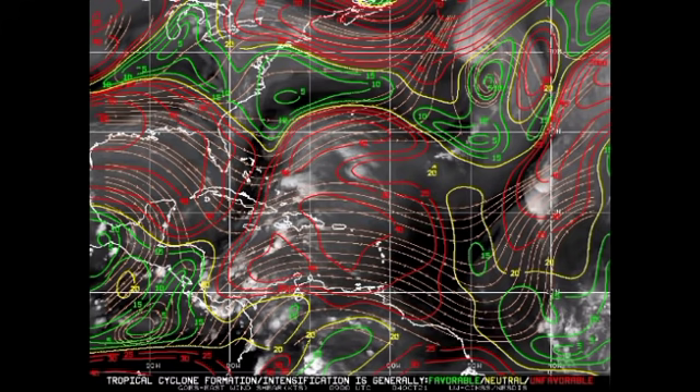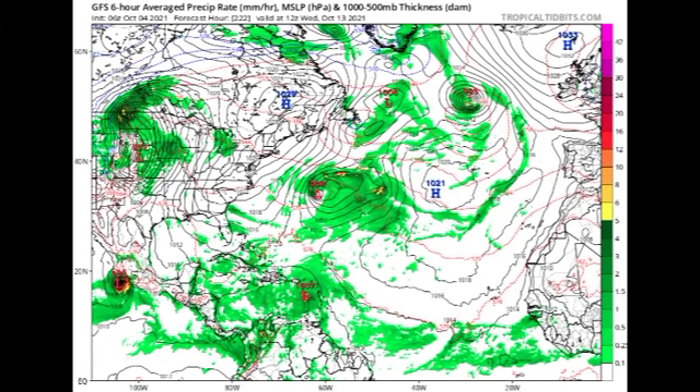Finally, let's look at what the GFS model is forecasting for next week. It's important to know that model predictions are not guaranteed — things tend to change a lot especially within about five days of a prediction, and beyond that accuracy decreases significantly. The map shows isobars — lines of equal pressure — and when they form circular patterns with pressure below 1013 millibars, that indicates a low pressure system that could become a tropical cyclone. By Wednesday the 13th of October, the GFS is showing a 1007 millibar low pressure system in the eastern Caribbean with quite a bit of moisture associated with it.